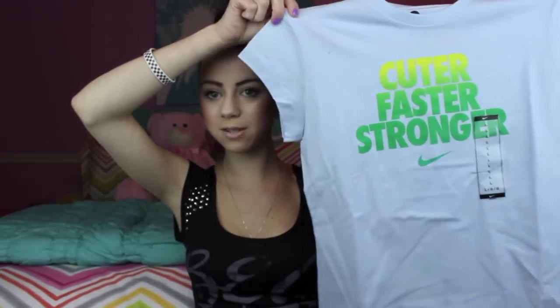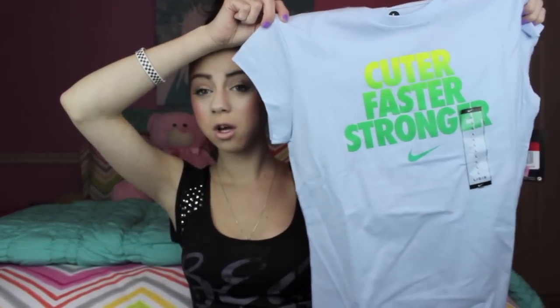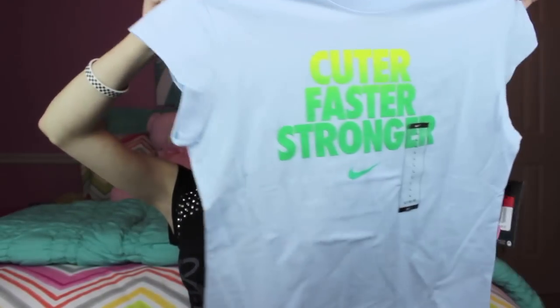Then I also got another one — it's 'Cuter, Faster, Stronger' with green and then just blue. I know this is probably going to match because the sneakers are white. It's just the bottom part that will probably make them stand out, but other than that they'll match. I think it's going to look super cute and I'm so excited to wear all my new workout items.